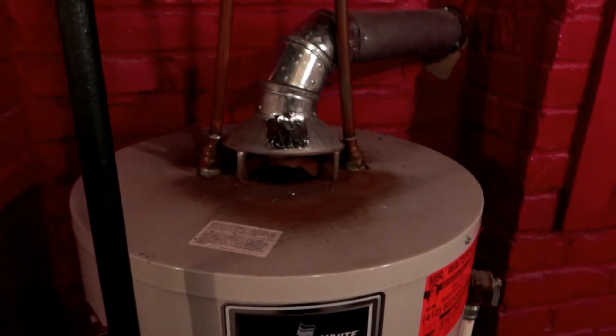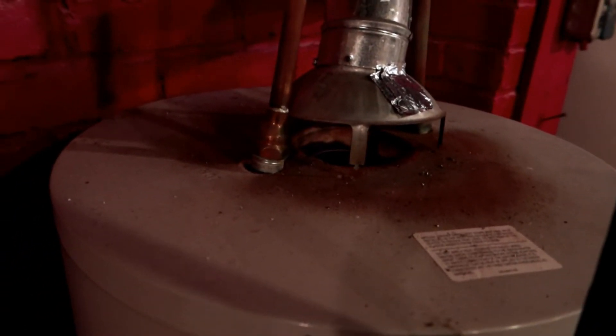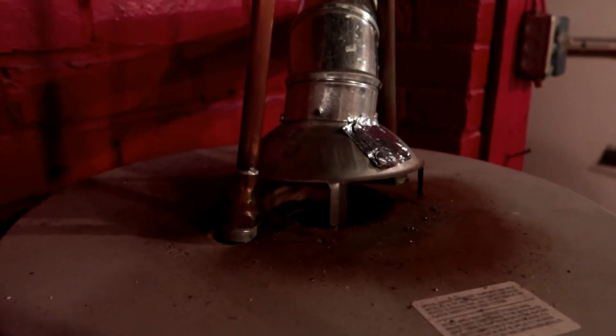So this is a good example of backdraft and carbon monoxide poisoning. You should have your water heaters checked. I'm going to put a power vent in here.